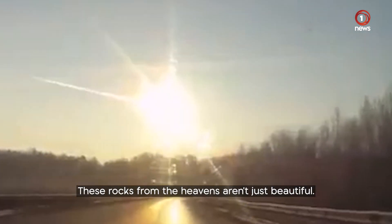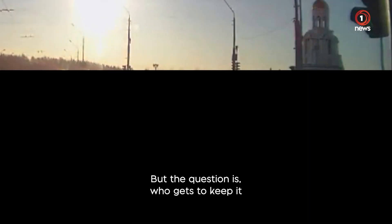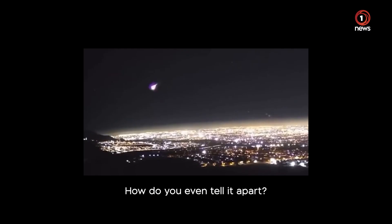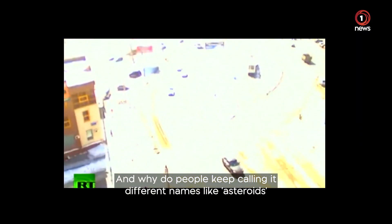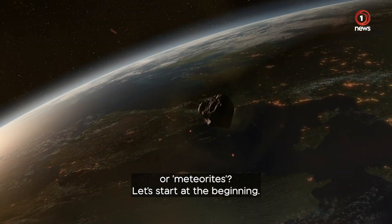These rocks from the heavens aren't just beautiful. If you find one, you could be in for a payday. But the question is, who gets to keep it if it actually falls to Earth? How do you even tell it apart? And why do people keep calling it different names like asteroids or meteorites? Let's start at the beginning.